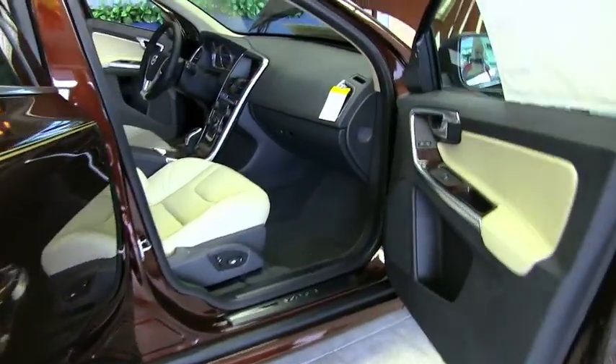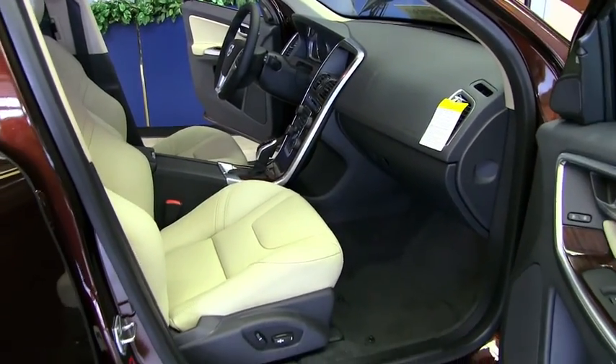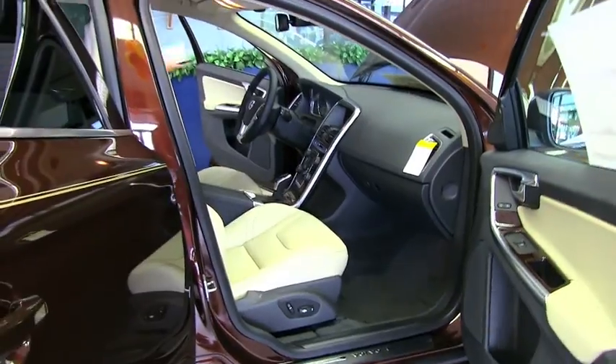There's lots of space in both the front and rear. The waterfall center stack is conveniently angled towards the driver, with storage positioned behind it.